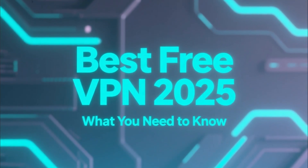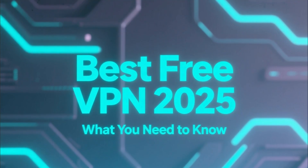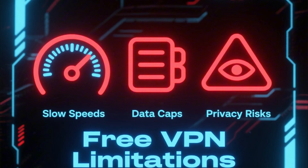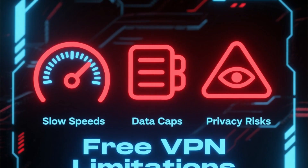If you're searching for the best free VPN in 2025, I've got some important info you need to hear. While free VPNs sound great in theory, most of them come with serious limitations — slower speeds, data caps, and sometimes even privacy concerns.